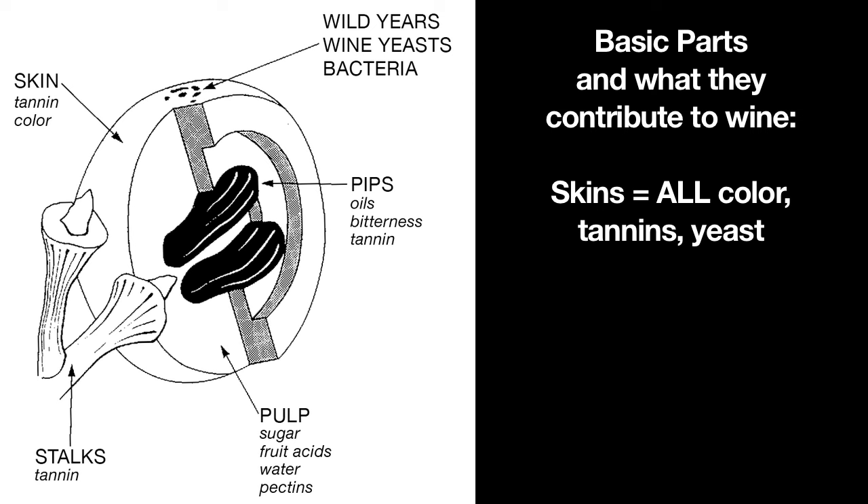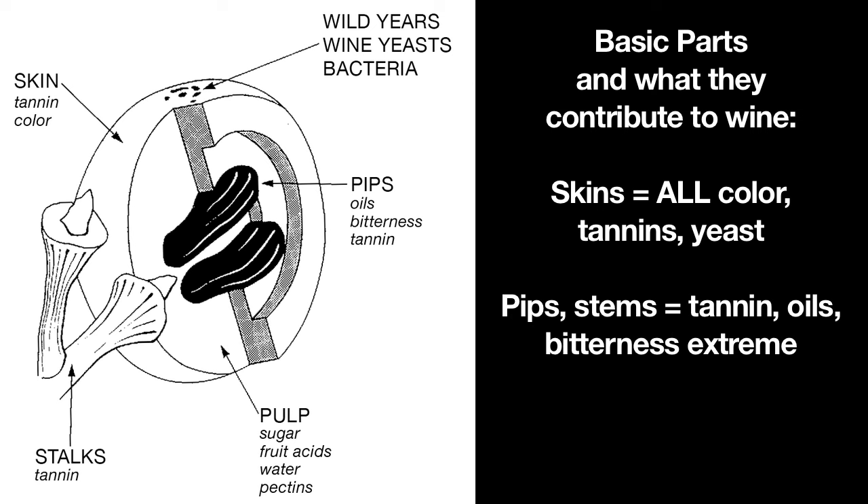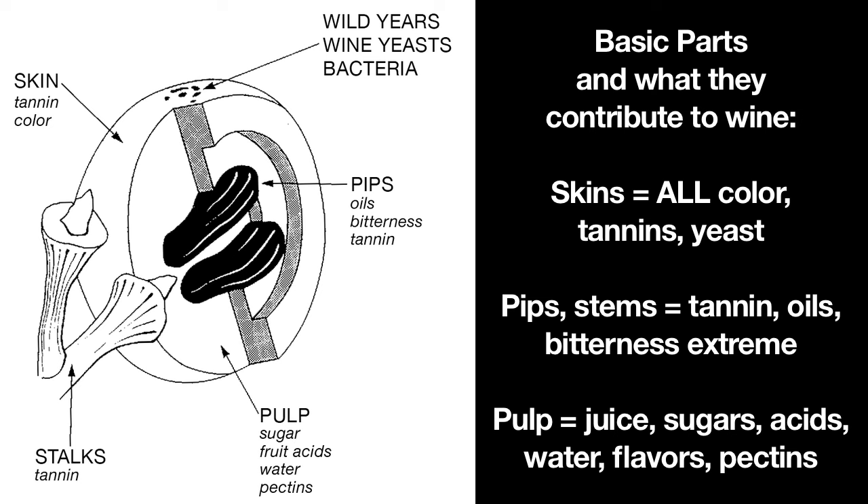The insides of the grapes contain what we call seeds, but the better technical term is pips. A grape seed is actually a pip. The pips and the stems — the woody parts that hold the little grape in place — contain more of these tannins, a whole bunch of oils which aren't so great, so you don't want them in your wine, and a lot of bittering components. Everything else that I have not mentioned is what you think of as the grape, the part you actually eat — and that is the pulp. In the pulp are the juice, which contains tons of sugars, acids, water, flavors, and even something called pectins.